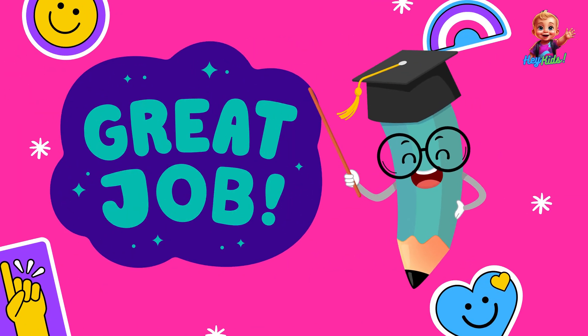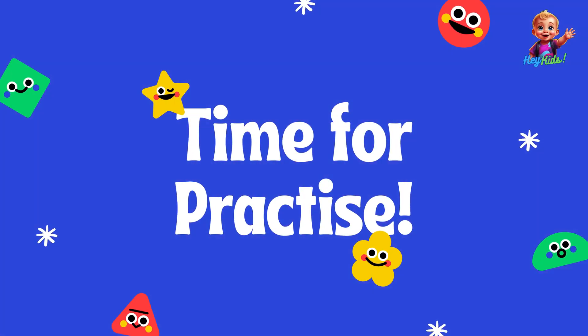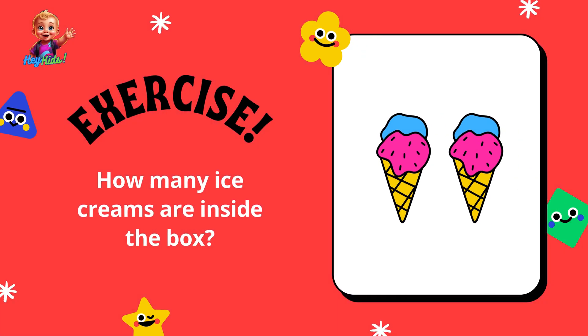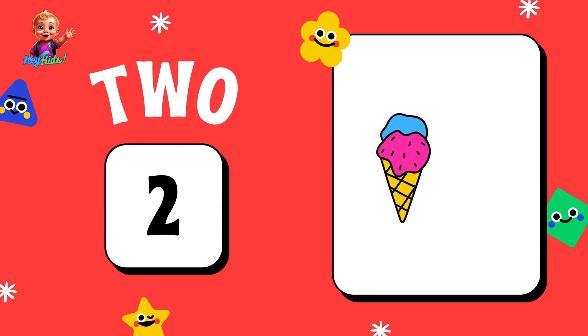Hey kids! Great job! Let's have some fun with counting. I'll present a set of pictures, and you can count the items and tell me how many there are. How many ice creams are inside the box? Two — one, two.